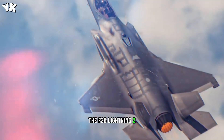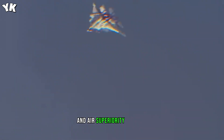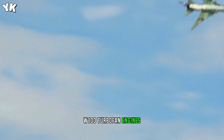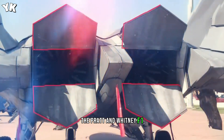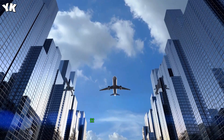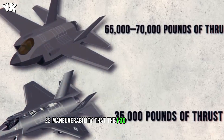The F-35 Lightning II, built by Lockheed Martin, is a single-seat, single-engine, all-weather stealth multi-role fighter jet whose job is to perform ground attack and air superiority missions. The most obvious difference between the F-22 and the F-35 is that the F-22 has two F-119 PW-100 turbofan engines. The Pratt & Whitney F-119 gives the F-22 the ability to super-cruise, meaning it can operate at supersonic speeds without using afterburners. Additionally, the F-22 has convergent-divergent thrust vectoring nozzles, which vector thrust up or down at a maximum of 20 degrees, giving the F-22 maneuverability that the F-35 just can't match.